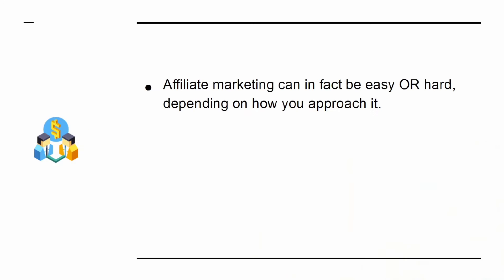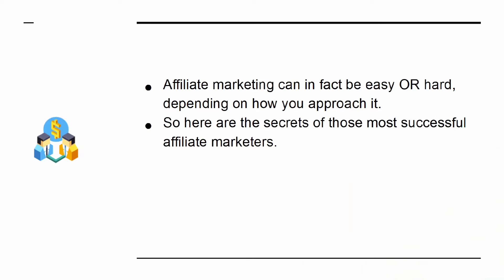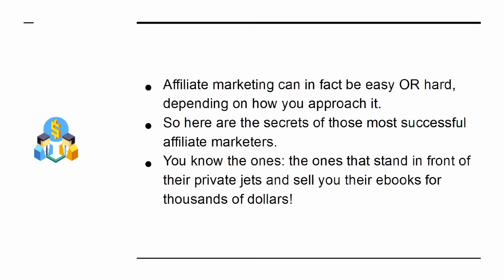Affiliate marketing can in fact be easy or hard, depending on how you approach it. So here are the secrets of those most successful affiliate marketers — the ones that stand in front of their private jets and sell you their e-books for thousands of dollars.